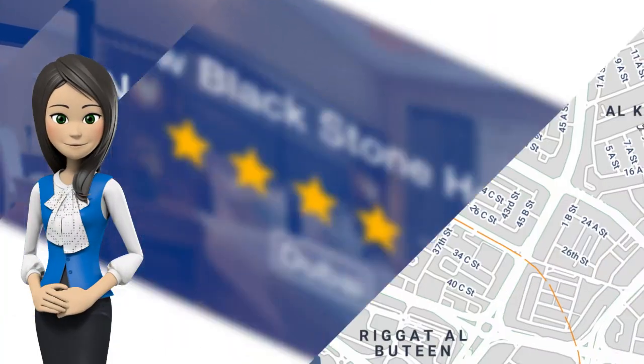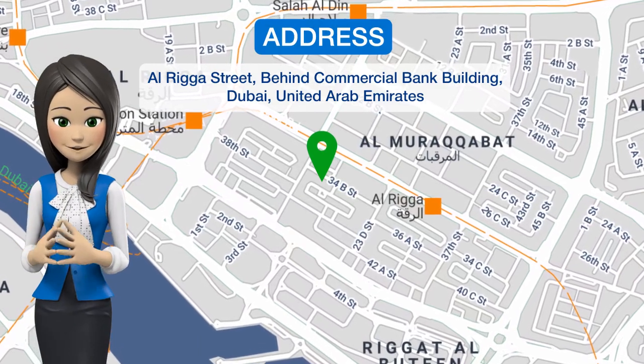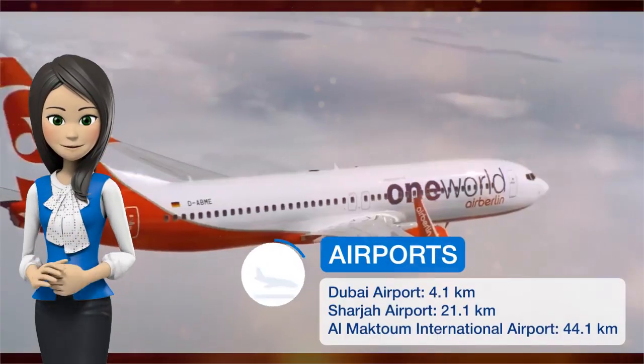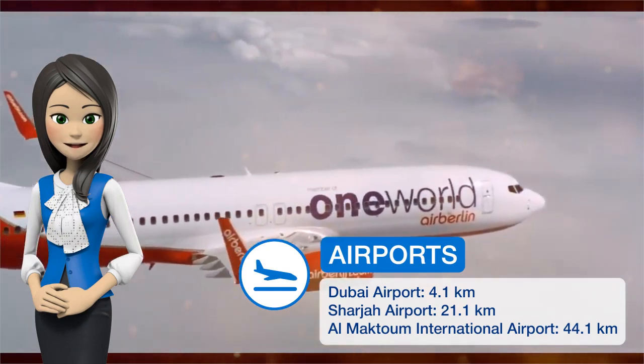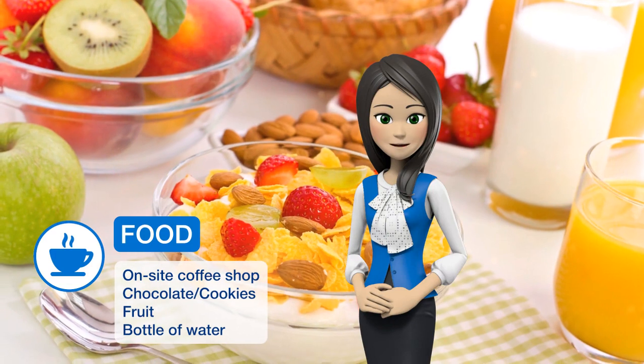One of our best sellers in Dubai. 5 minutes walk from Riga Metro Station, Blackstone Hotel is located in the business hub of Dubai. Dubai International Airport and Dubai International Exhibition Center are a 10-minute drive from the property.